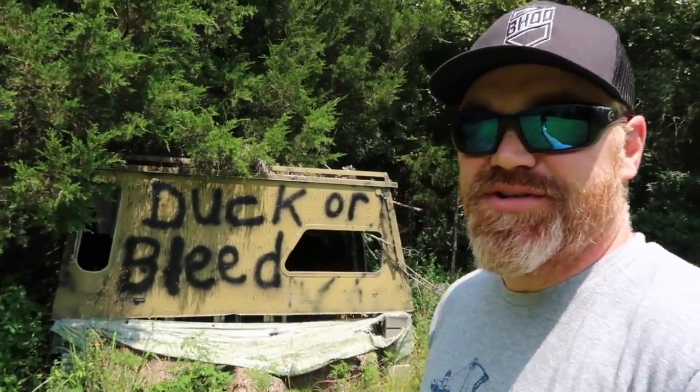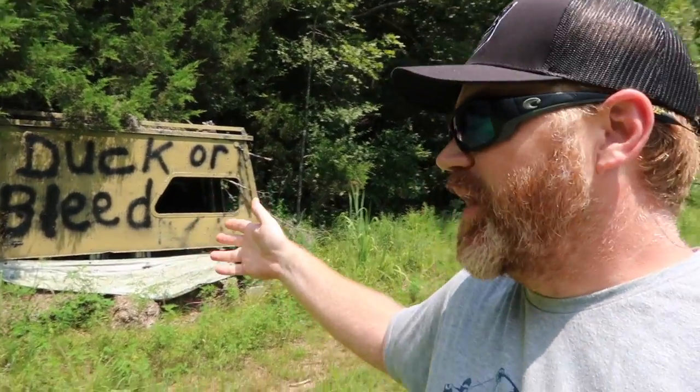Just to give you a quick look at one of my favorite spots — this is where me and my kids hunt a bunch. It's the Duck or Bleed blind, right back here behind my house. This is just an old topper we pulled off a boat — we bought a boat for bow fishing and pulled this topper off. It's like eight or nine feet long, six feet wide. We rigged the boat up for bow fishing and I said, that's going to be a heck of a ground blind for deer hunting. We call it the Duck or Bleed plot.